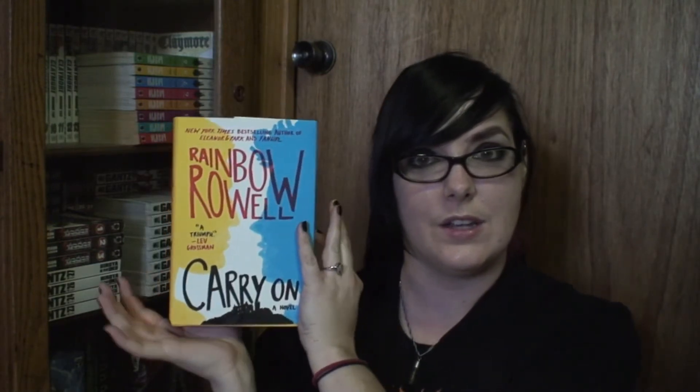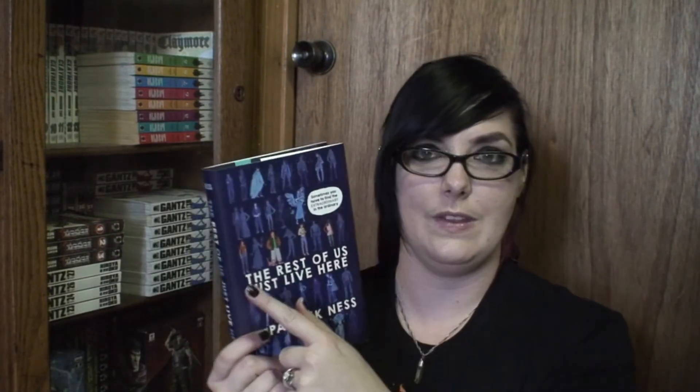More of my thoughts on Carry On will be in my wrap-up. The next new release I picked up is The Rest of Us Just Live Here by Patrick Ness. From what I know, it's about the side characters in stories — not the main characters that everything happens to, but the ones who are still there in the background. I thought that was interesting and wanted to see what it was all about.